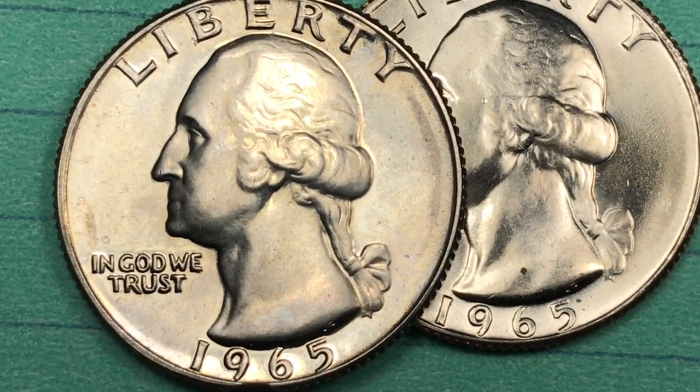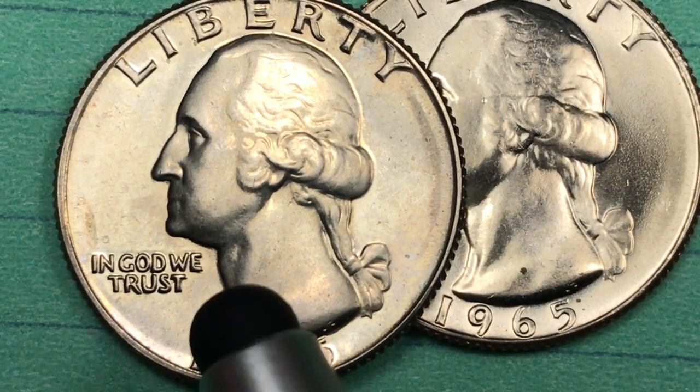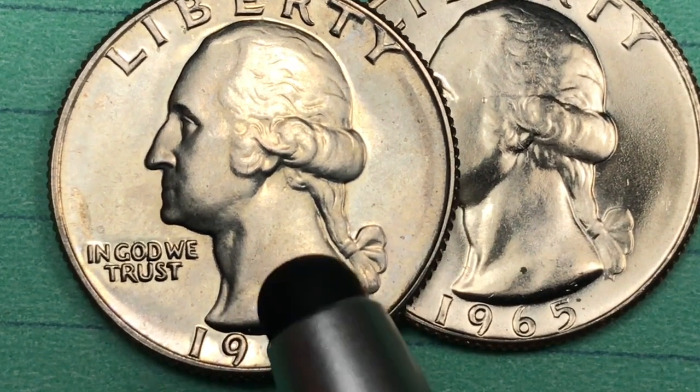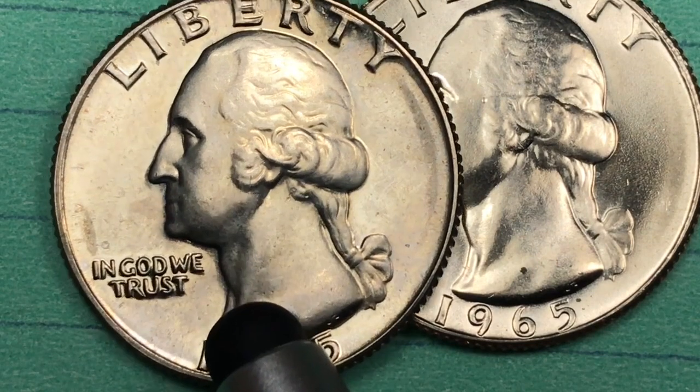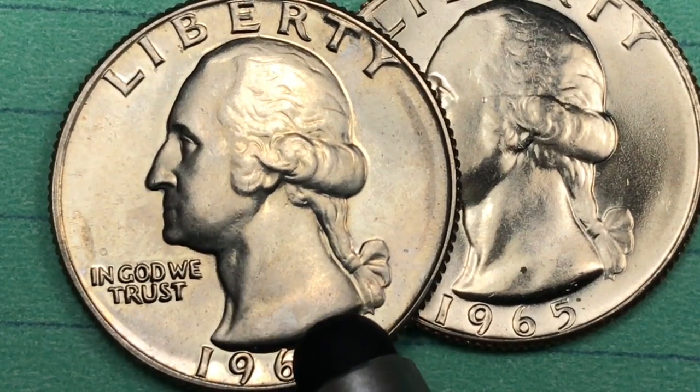If you get a good 1965 quarter, it's going to be worth some money. The best one they found so far is an MS-67+. They found 11 of them. Right now they're listed for about $900, but one has sold for $12,650 at a Stack's auction on January 19, 2005.